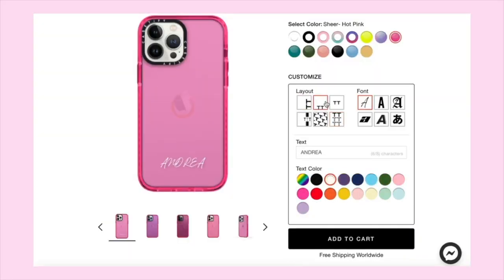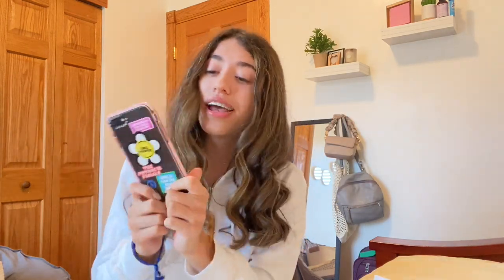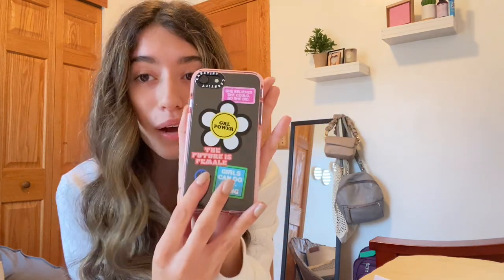There are also cases you can customize and put your name on, change the font and the color of the text. Casetify sent me five new phone cases and they're honestly super cute. Starting off with the phone case I have on my phone right now — it's a pink border clear case with a little daisy on it.